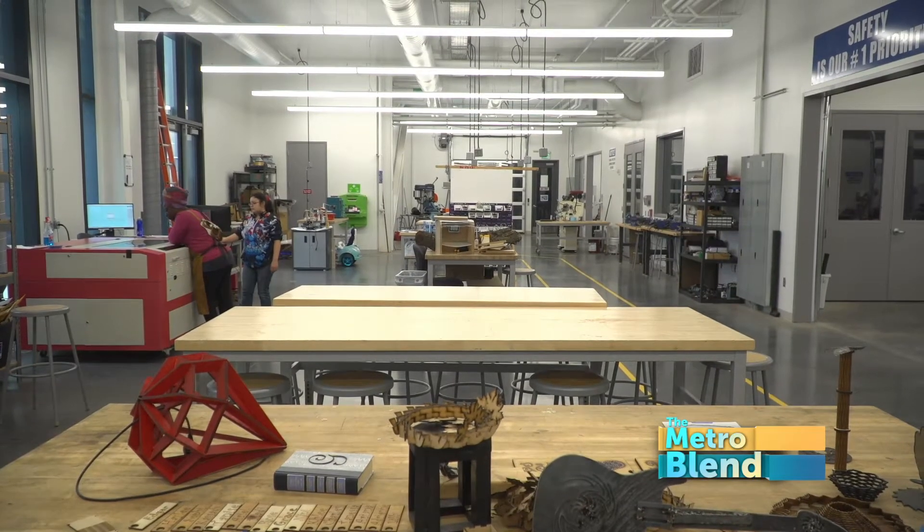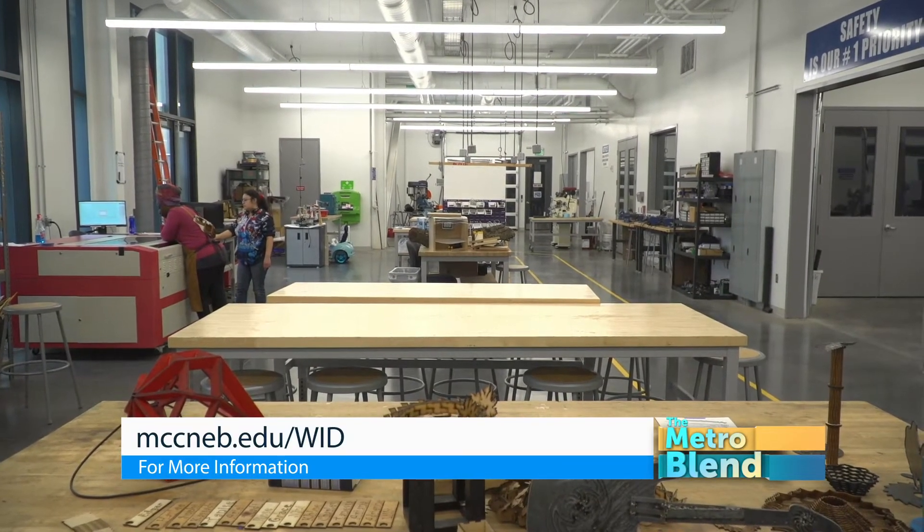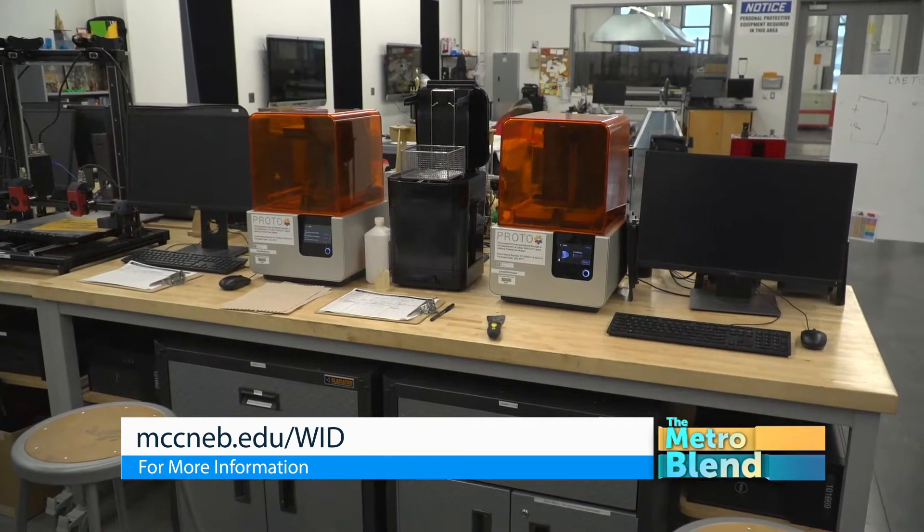We're the Prototype Design Lab. It's a new center at the Fort Omaha MCC campus. It's open to the public and we also have a two-year design program for students who want to learn all about how to make and prototype things.